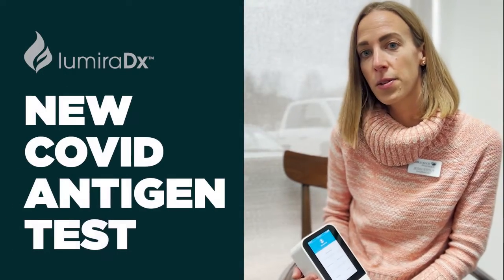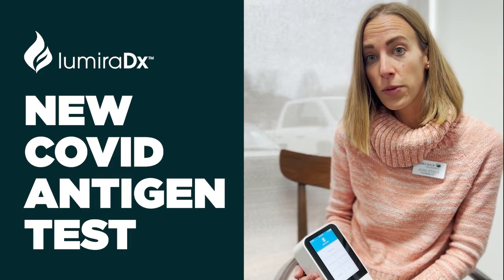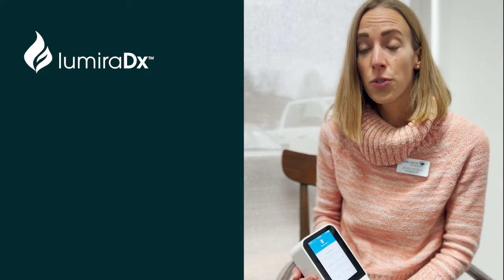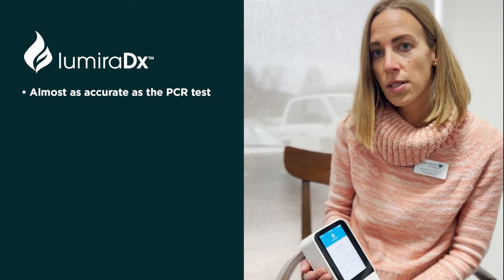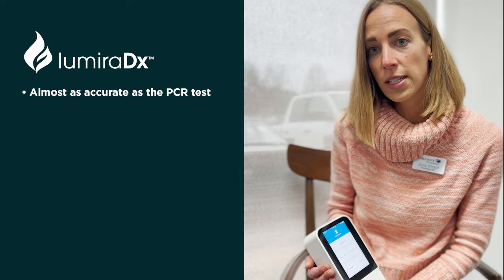We are excited to announce that we have a brand new antigen testing device that we just got this week. This antigen test is extremely accurate — it's actually almost as accurate as the PCR test, which is considered the gold standard for identifying SARS-CoV-2, which is the virus that causes COVID-19.